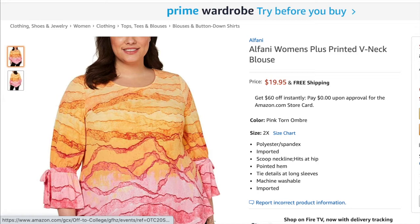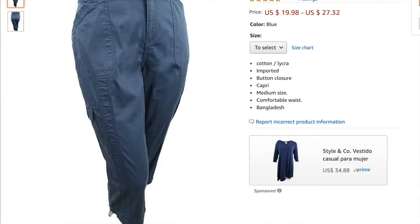Next was the Alfani V-neck blouse — I called this the cotton candy blouse in my unboxing. I sold it for $18.34 and my profit was $2.87. Next is the Styling Code women's cargo pants — I sold it for $19.99 and my profit was $4.24.